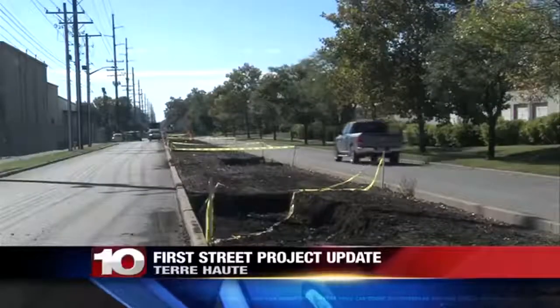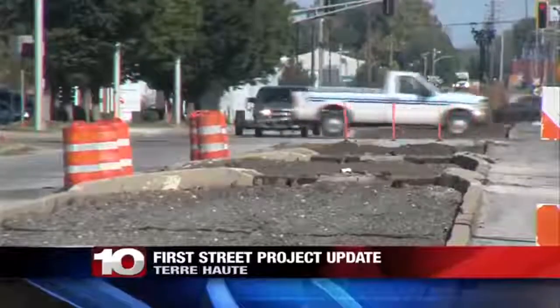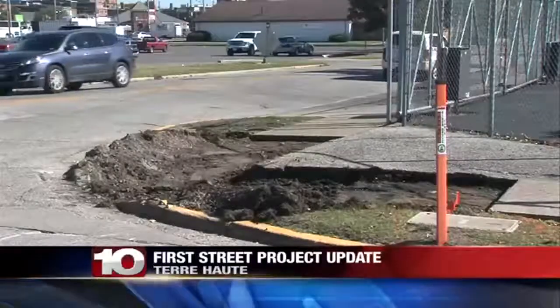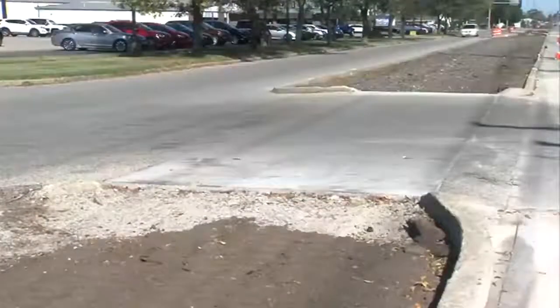A new look is coming to First Street in Terre Haute. Crews have started the second phase of the project, taking out rail ties between the north and southbound lanes. The work spans First Street from Cherry Street to Farrington Street. There will also be new left turn lanes at Farrington, and workers will do some curb work as well.